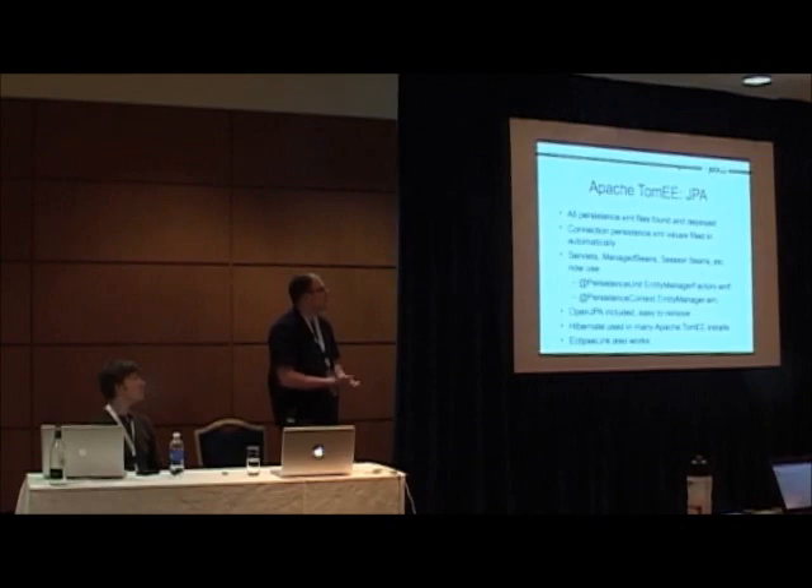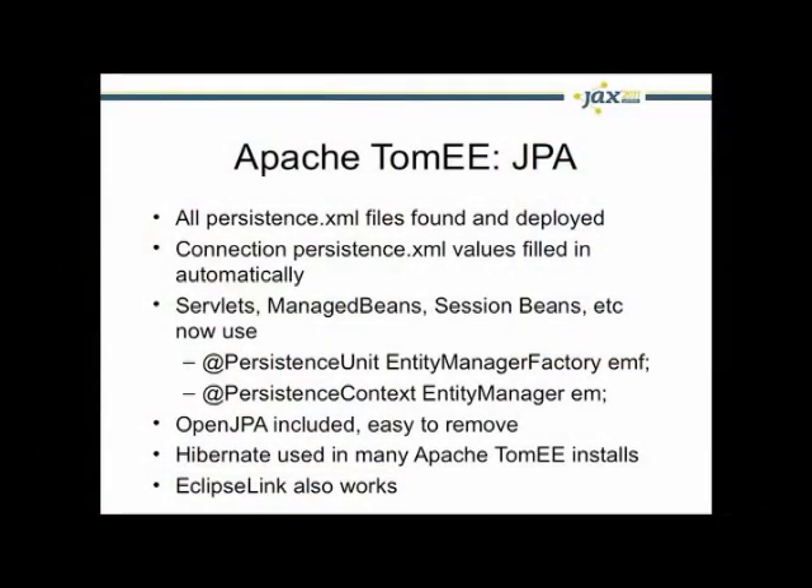JPA is supported. Basically all of the persistence.xml files are found and deployed automatically, and all of the connection settings are filled in automatically from the data source configured in the other ejb-jar.xml file. There's no need to use EJBs if you want to take advantage of this — you can just inject persistence units and context directly into servlets and managed beans.